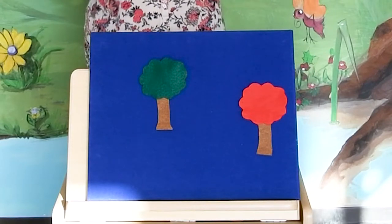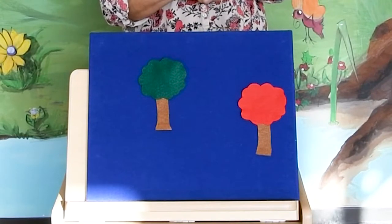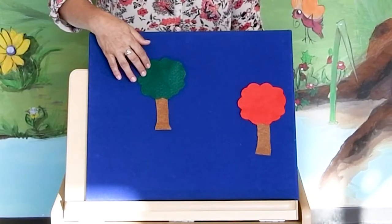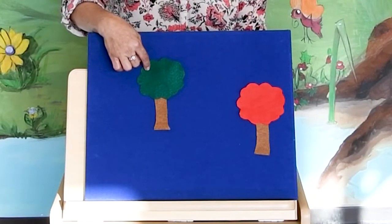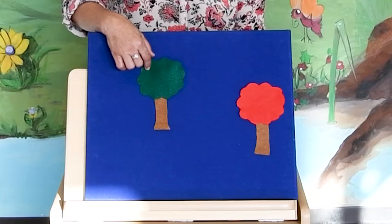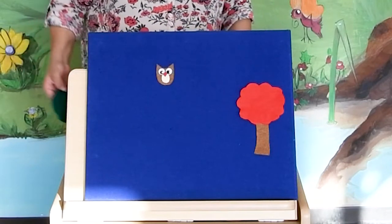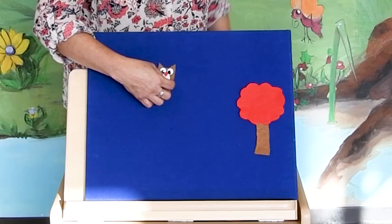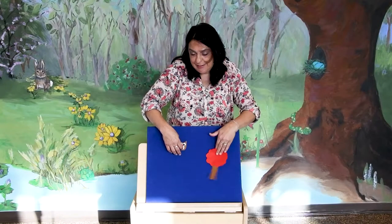Oh my goodness, we have two trees. I think I'm gonna go for the green one. Okay, here we go. Owl, owl, where do you hide? Are you in the green tree? Let's peek inside. There he was! Ooh, ooh, ooh. And nothing under the red tree. Good job!